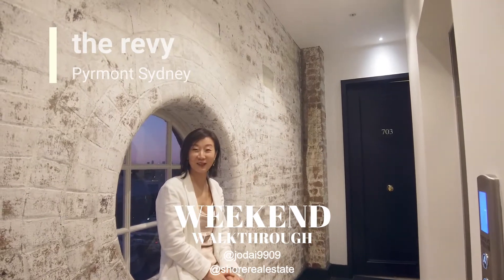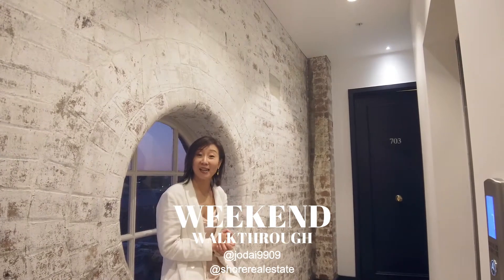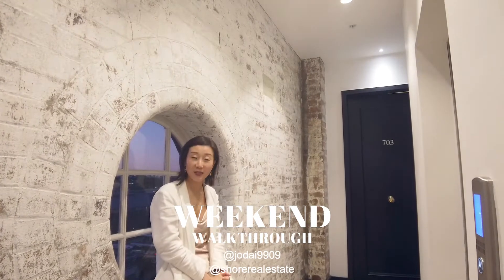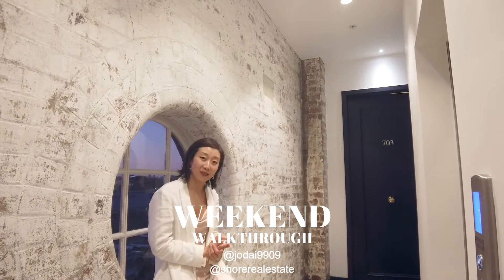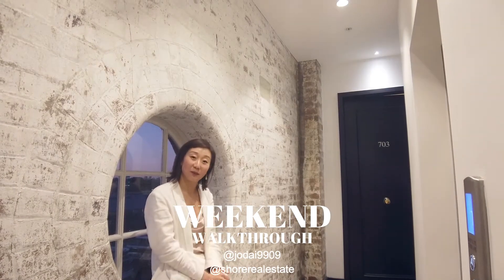Hi guys, it's Jo here from Century21. Today we're at the Remy, one of my favorite buildings in Sydney. We're right in the middle of Pyrmont, a part of the city where a lot of people park their wallets and sail their way into work. It's really a special place to be. I want to show you this beautiful two-bedroom apartment in this building. We are on level 7 and I'll be able to show you the view as well.